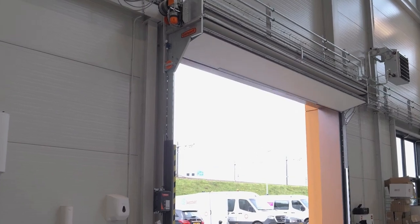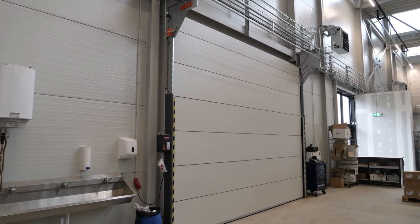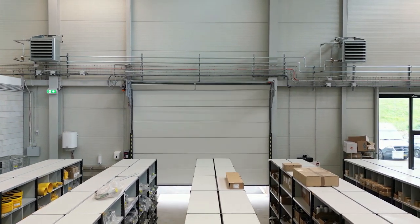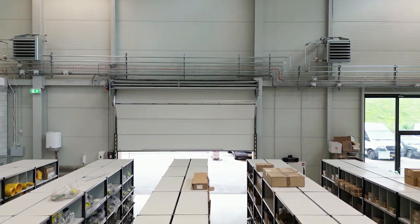Rollflex compact doors were chosen at various places in the building. These doors have a space-saving folding system, leaving plenty of room around the door for installations, pipes or lighting.